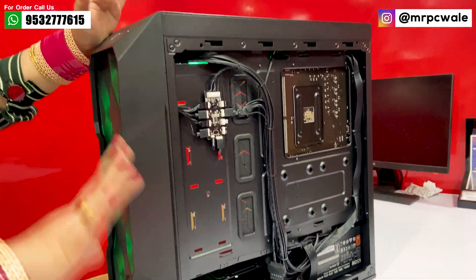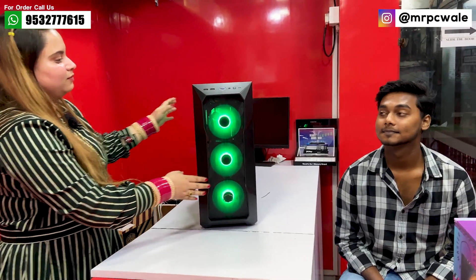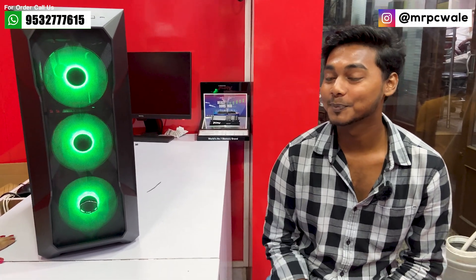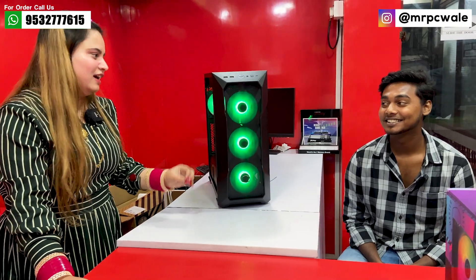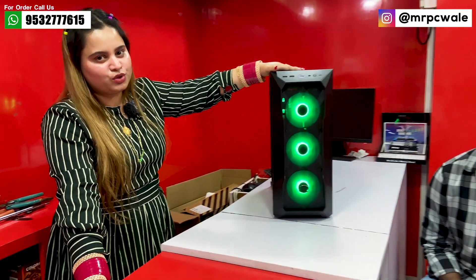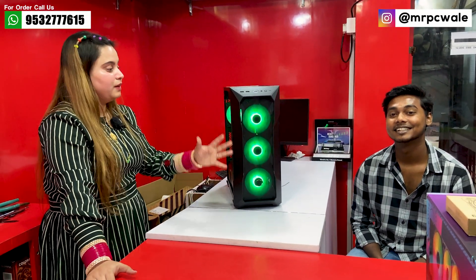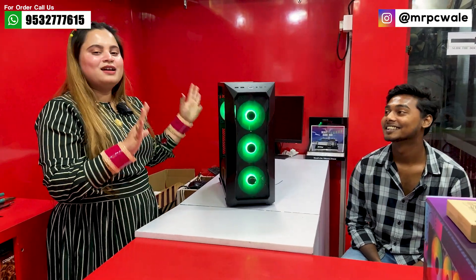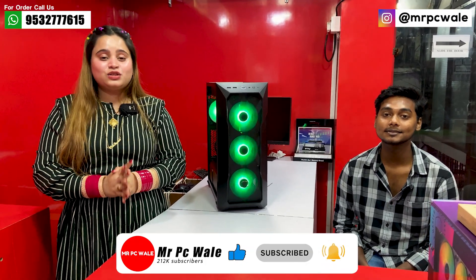Overall, Neel, how do you feel about the experience here? The system looks very good. How do you feel about the price? Overall, the service has been genuine — you have given us good suggestions. I hope this PC serves well for your future work on YouTube. All the best! If you liked this video, please subscribe to the channel — the link is in the description. See you in the next video. Bye bye!